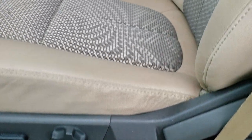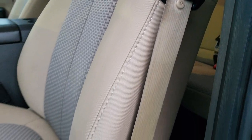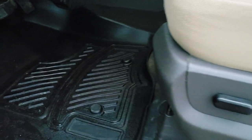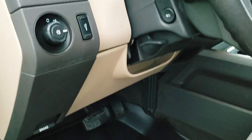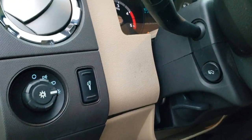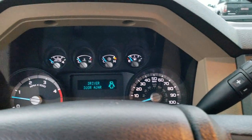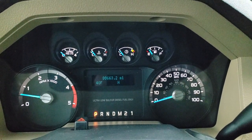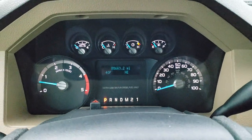The XLT package gives you the tan cloth interior. Seats are in really nice shape — no major rips or tears. Power driver seat. We have some all-weather floor mats in here, I believe they're Aries floor mats. Auto headlamps, power pedals. And as we hop inside the truck, you can see that this one has 80,663 miles.